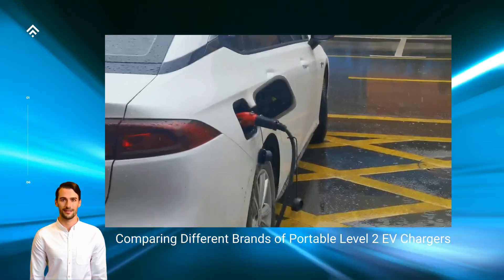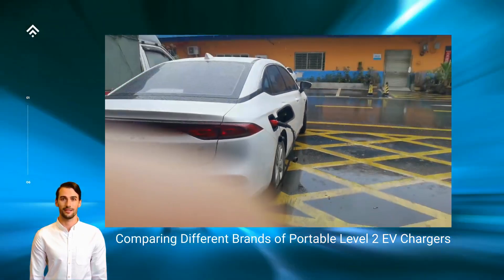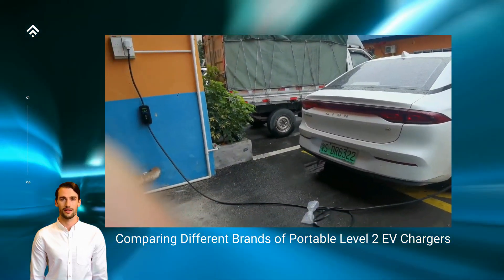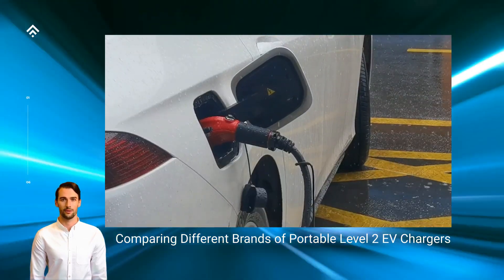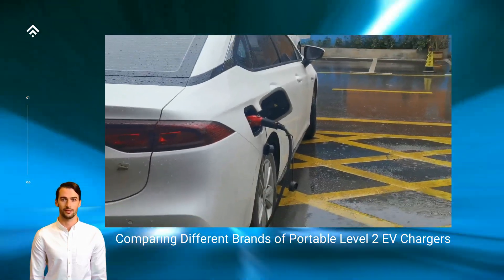Easy installation and maintenance: portable Level 2 EV chargers are designed for easy installation and use. They are plug-and-play devices that require a standard electrical outlet and the appropriate voltage. No complex installation or professional electrician is needed,